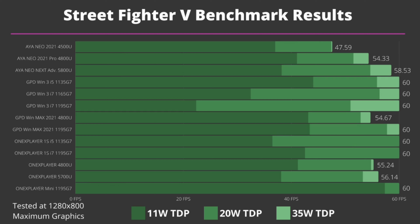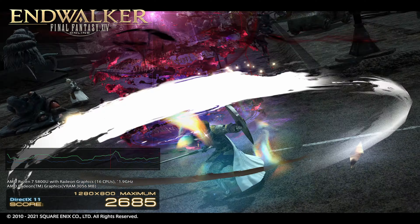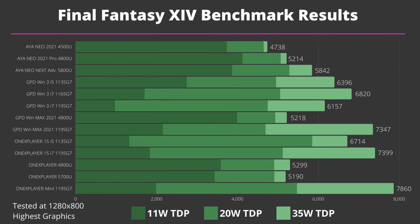Next we are benchmarking Final Fantasy 14 at 1280 by 800 resolution on the highest desktop settings with 11, 20, and 35 watts TDP. There's a score difference of nearly 50 between the AYANEO 2021 and the One X Player Mini. At 11 watts TDP the AMD-based models score far higher than Intel — over double in some cases. At 20 watts TDP they are both in the same ballpark area with Intel slightly ahead, but at 35 watts the Intel-based models have a far larger increase in performance than the AMD.